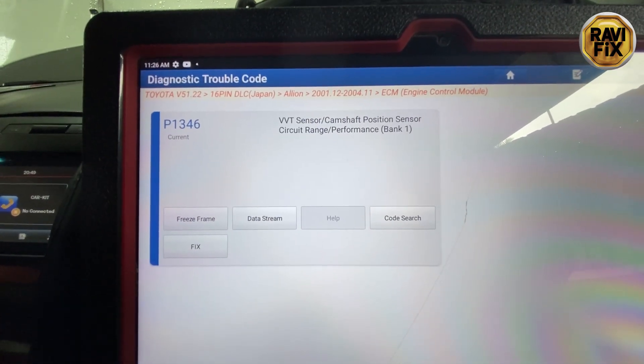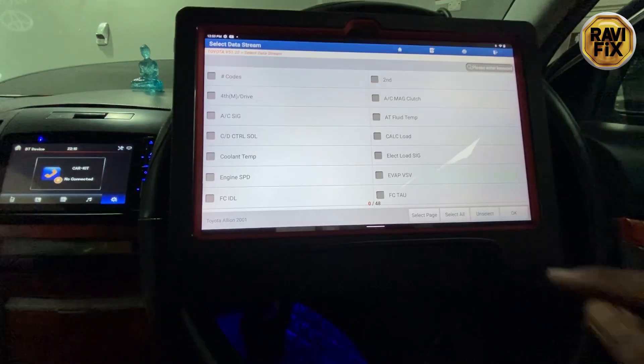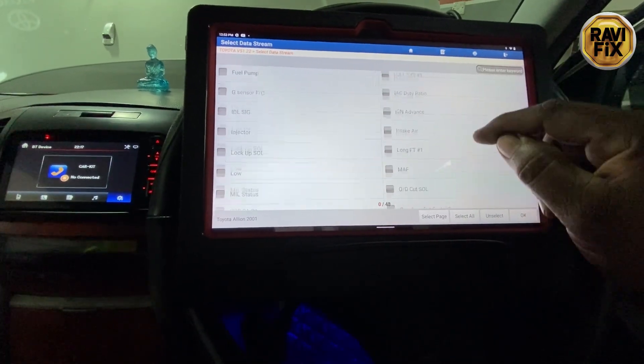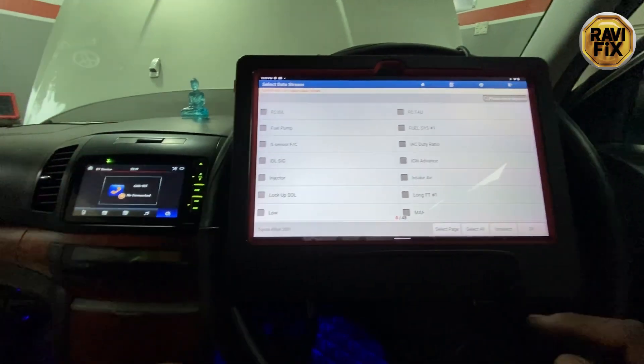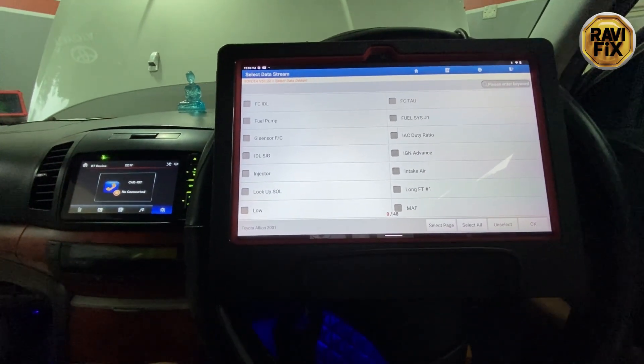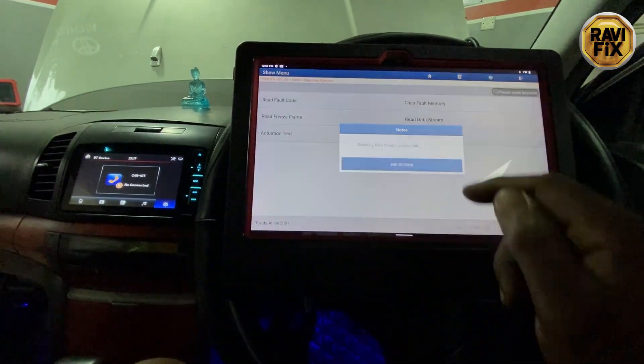However, the customer told me that another shop has already swapped the VVT solenoid, but nothing changed. So I would like to observe several data PIDs regarding this issue. But before that, what if we go to the bidirectional functions in the scanner tool and activate the VVT solenoid?